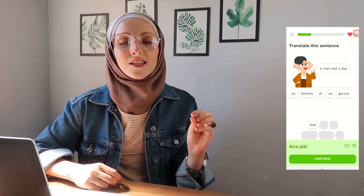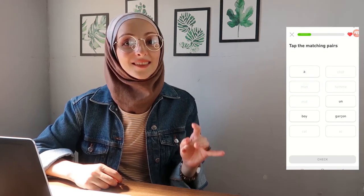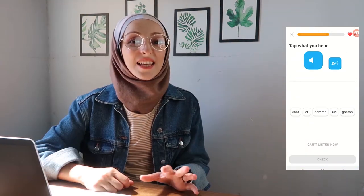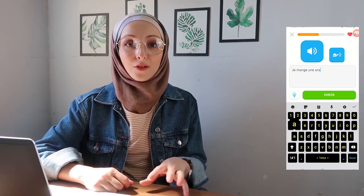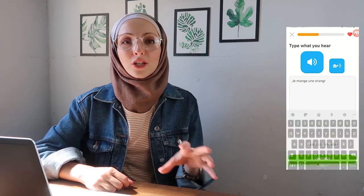Duolingo is good for growing your skills in reading, speaking, writing, and listening, and you can also build your vocabulary and grammar skills. It has very fun exercises to help you remember the words and grammar you've learned. I really find it a good app to learn languages.